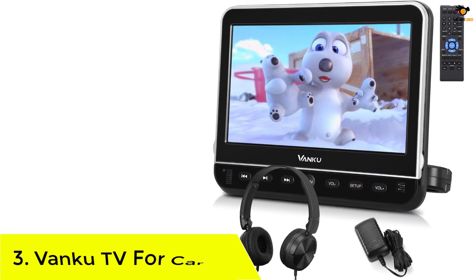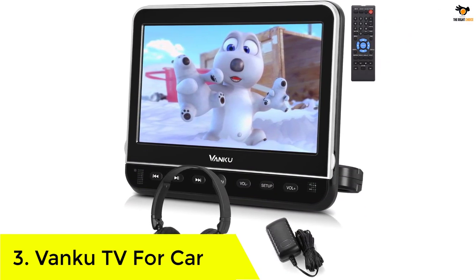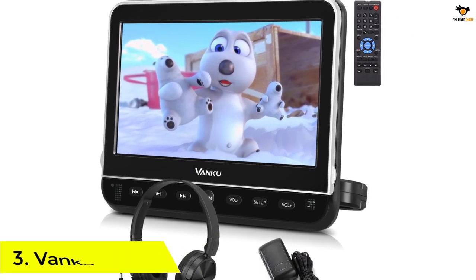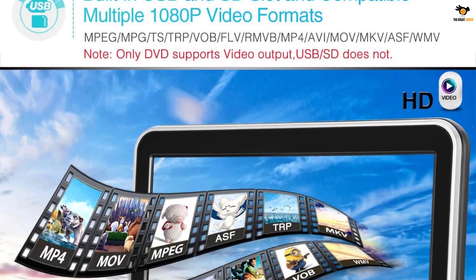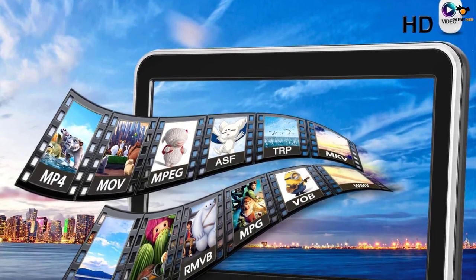Number 3: Vanku TV for car. Since we are discussing portable DVD players that can be a suitable choice for a lot of buyers, let us take a look at another decent option from Vanku. Apart from DVD players, Vanku also deals with cargo carriers, multimedia players, and smart Android car stereo systems.